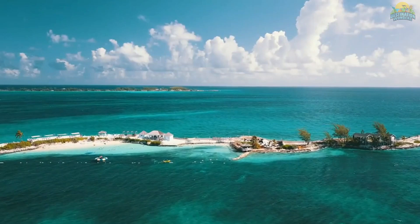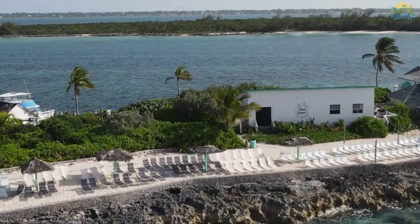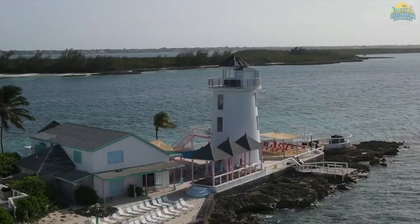There are also plenty of activities to choose from, including snorkeling, fishing, and kayaking. The atmosphere here is laid back and relaxing, making it the ideal spot for a family vacation. So if you're looking for an idyllic beach getaway, look no further than Pearl Island Beach.